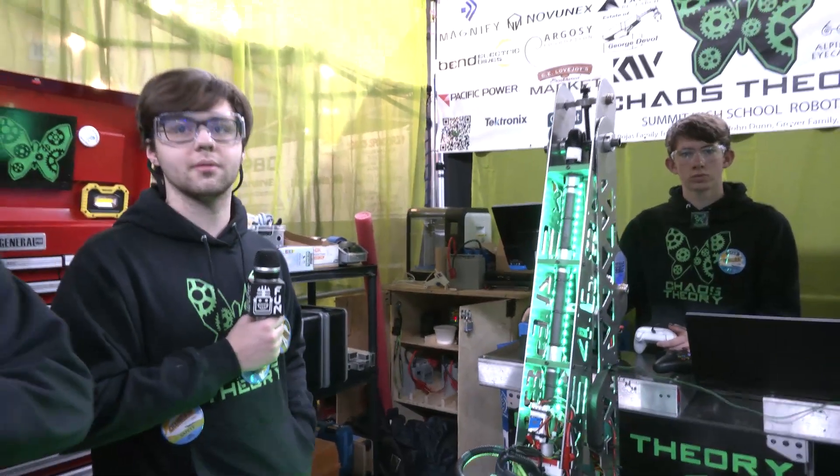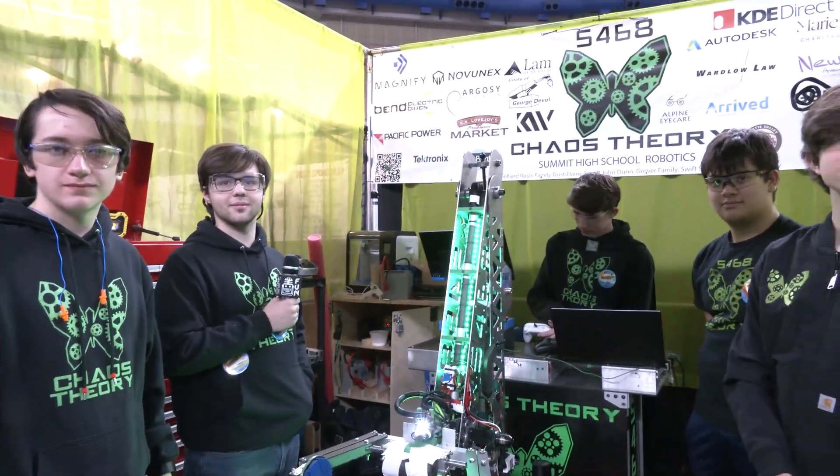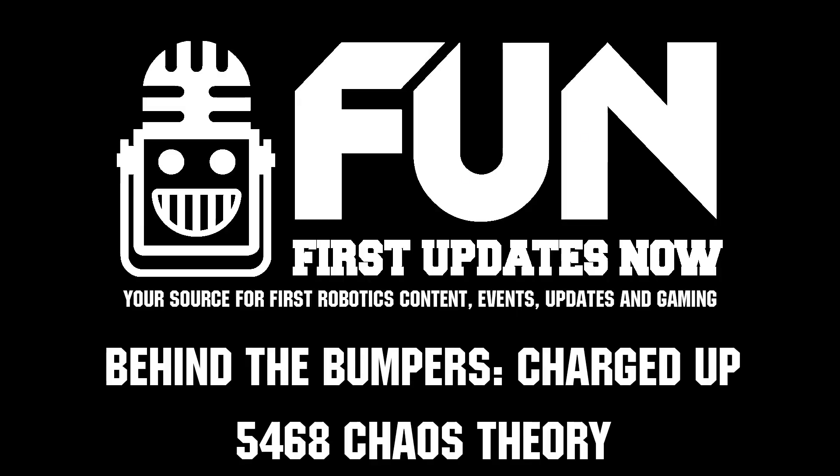Chaos Theory, thank you so much for taking the time to tell us more about your robot. We wish you the best of luck here at this competition, and thanks for showcasing what Chaos Theory has to offer. Thank you so much.